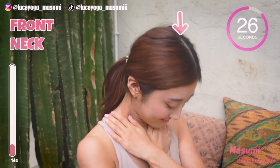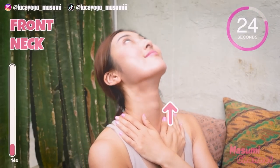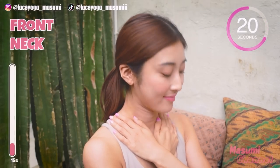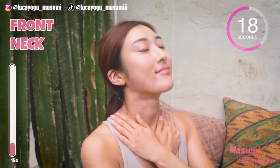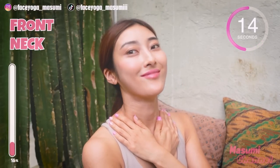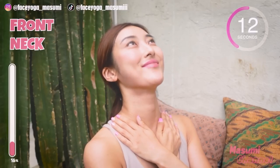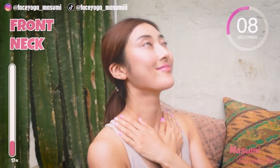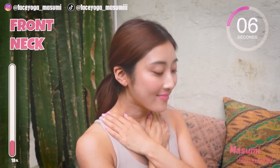Chin up and down. Do stretch the front neck and back neck. Repeat this movement for 15 more seconds. Inhale up, exhale down. Please take a breath through your nose. Breathing is very important when you do facial exercise and also body yoga.